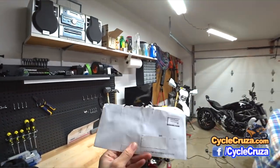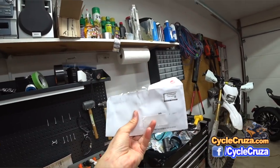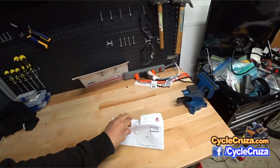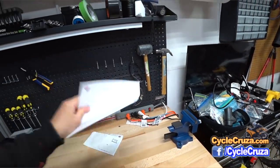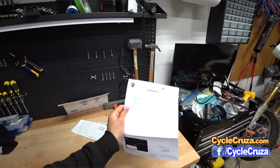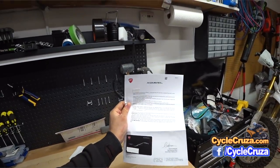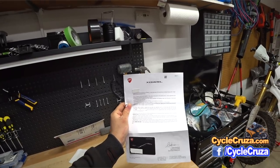Look what I received from Ducati — a letter. Look at the letterhead — XDiavel. Is that cool or what? Check this out. Dear Cycle Cruiser, congratulations. You have been selected as an elite rider for the MotoGP program in Italy.